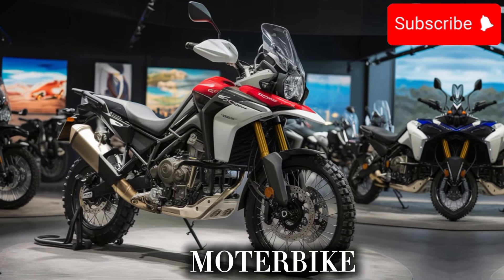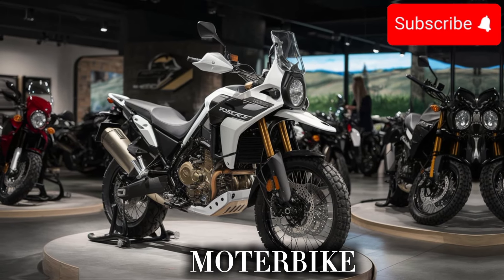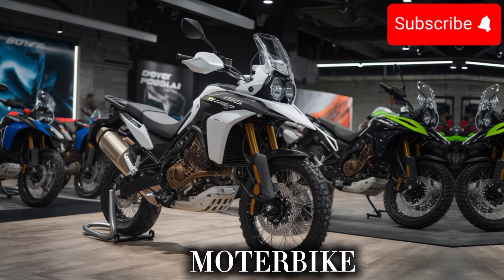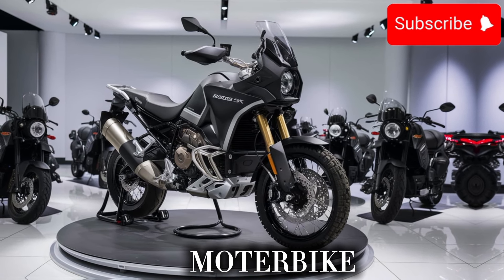In addition to its impressive features and specs, the new R800GS X also has a few tricks up its sleeve. It features a more advanced fuel injection system, which gives you better fuel efficiency and more power. And with a more advanced exhaust system, you'll be able to ride in style and comfort.